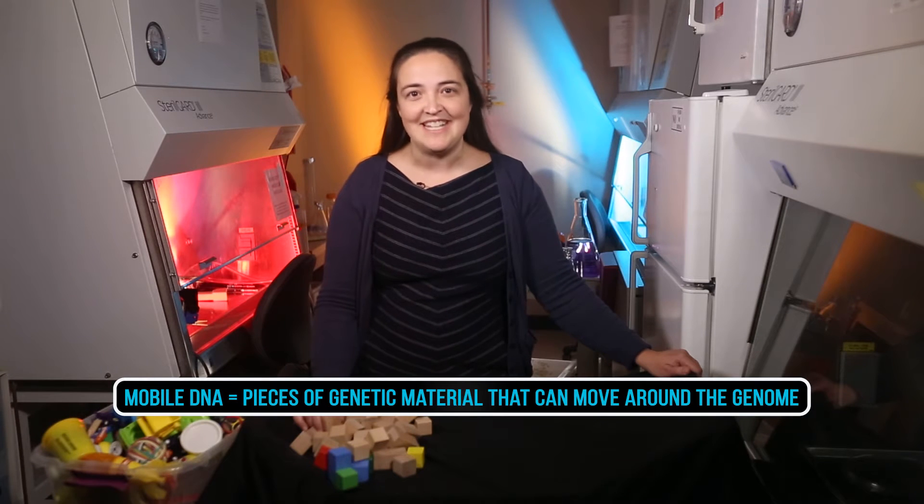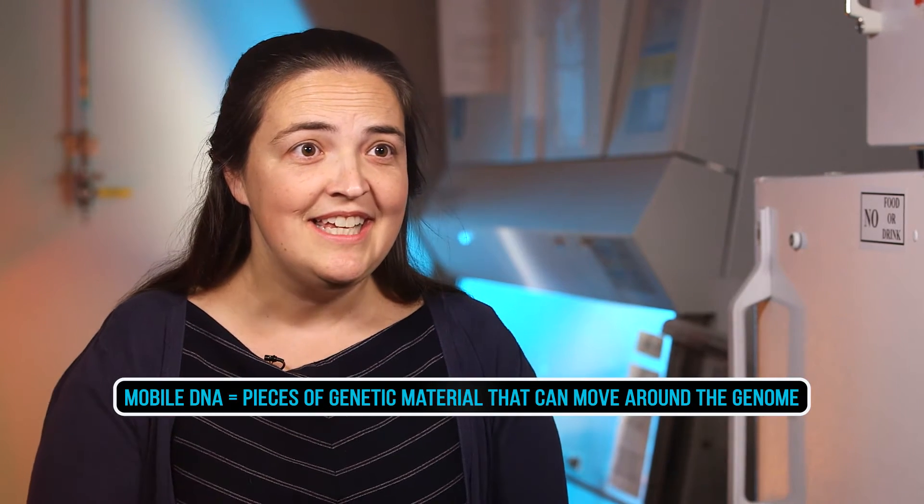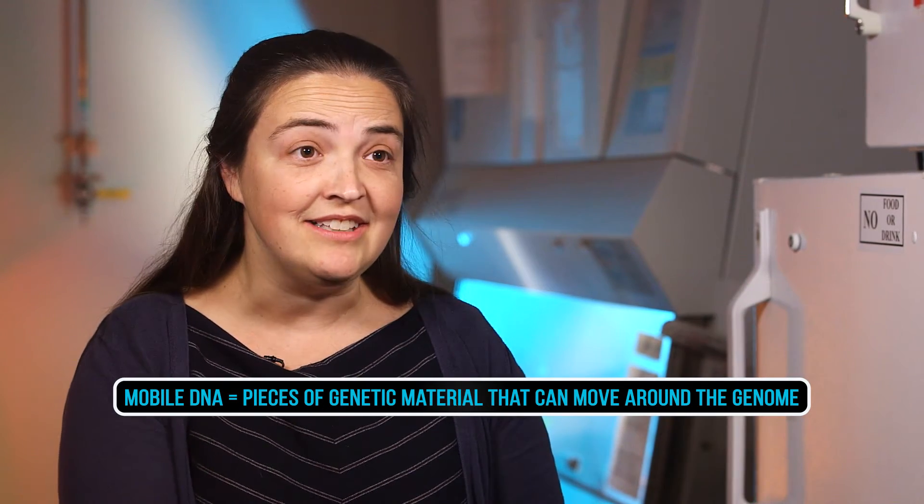Hi, I'm Kathy Burns. My team and I study mobile DNA. Our DNA, the stuff that makes us who we are, is organized like a line of sequence. It's easy for me to show it to you. Let's go to the toy box.